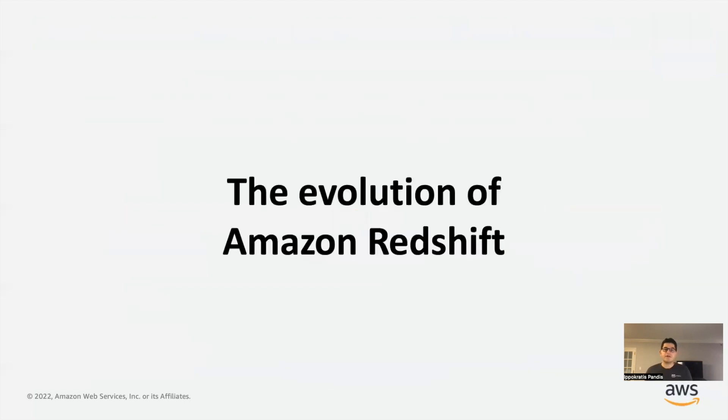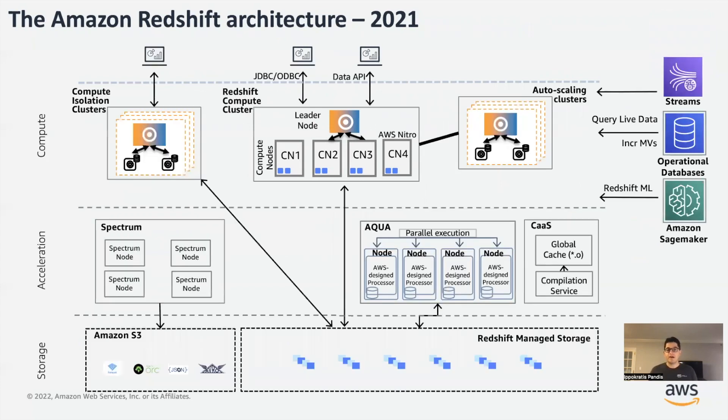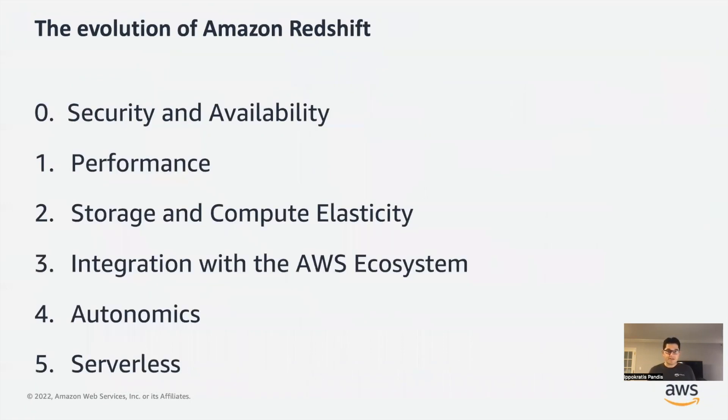This talk is about the evolution of the system — how we took Redshift from what it was back in 2013 when we launched as the first cloud data warehouse, to what we are today, and how we evolved the system trying to meet customer demands over the years. I'm also going to give you a glimpse of where we're heading. So let's get started.